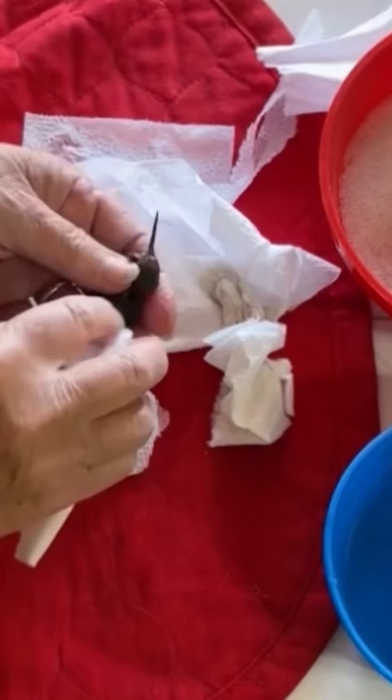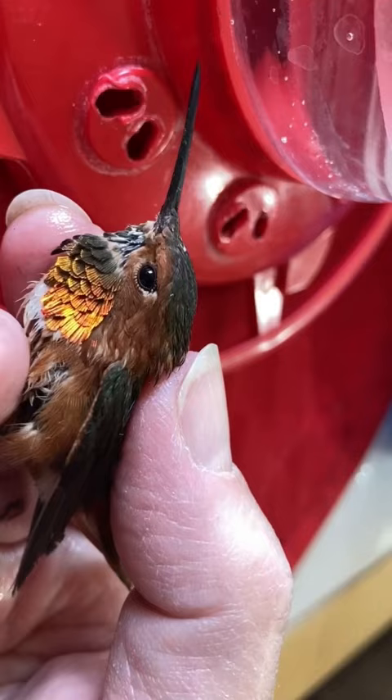I started to clean him up first, then I gave him a little bit of food to drink, and then continued to clean him. This process took me about 15 to 20 minutes, and I put him out in the sun in the window to dry completely.